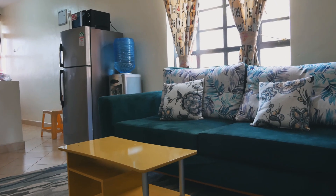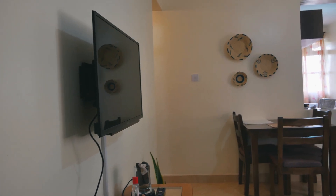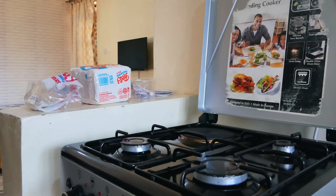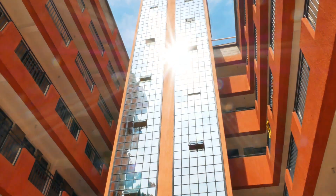Going for 3,000 shillings a night, this one-bedroom unit features a four-burner gas cooker and oven, an assortment of very decent utensils, and even a dining table. For more information, contact the owner via the contact details in the caption.